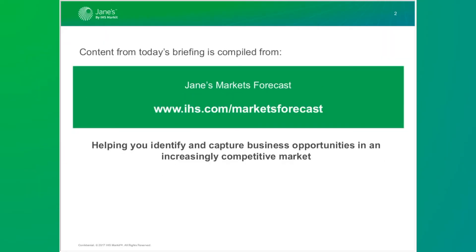The information for this seminar today is taken primarily from the defense markets forecast suite of products.